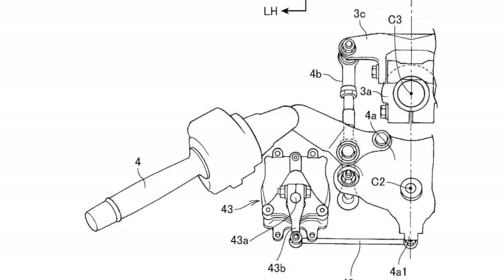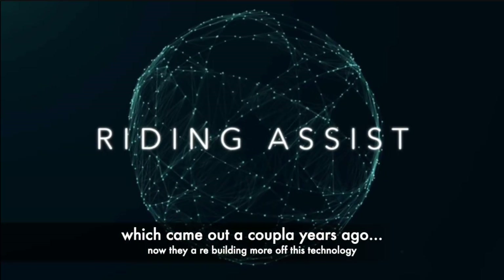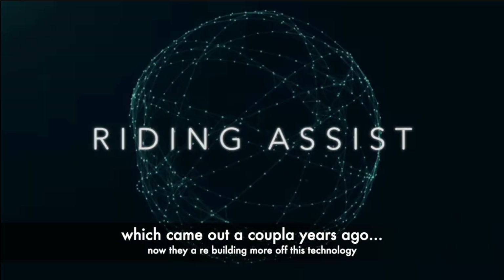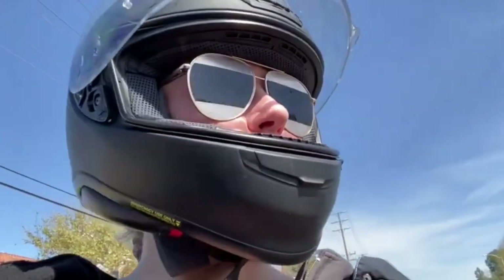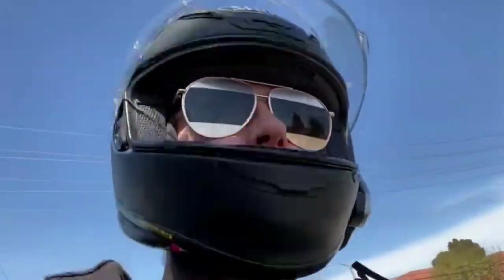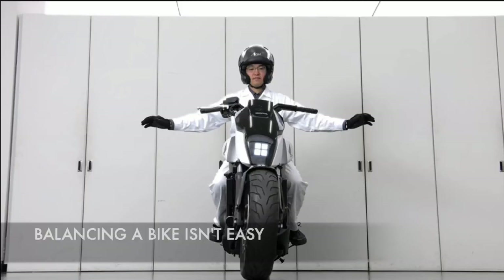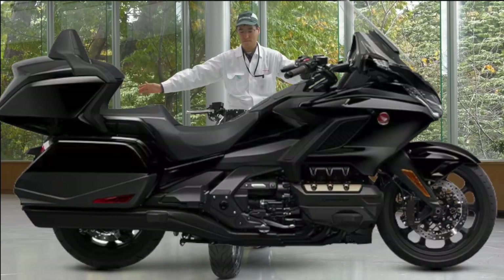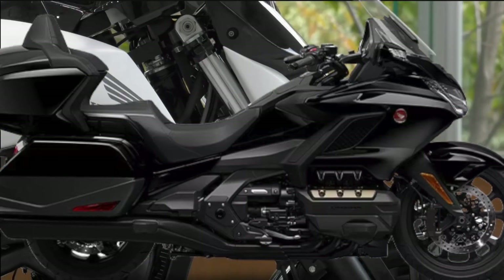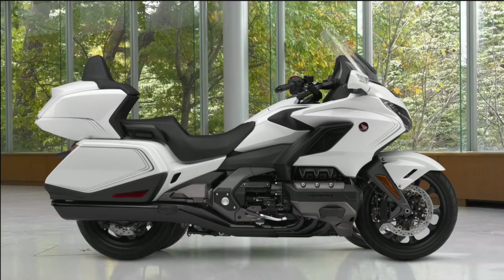Yeah, honestly, I can't think of a better bike to put this technology on than the Goldwing. Apparently this new tech builds further upon what they called riding assist. When we get back from riding the Goldwing and it's time to put it in the garage, I never want to walk it in — you always disappear when it's time to put the bike away. Because I am afraid of dropping this 900-pound beautiful touring motorcycle.